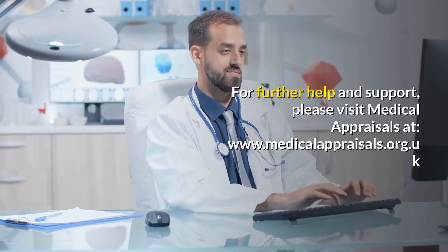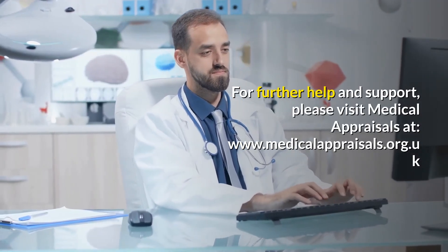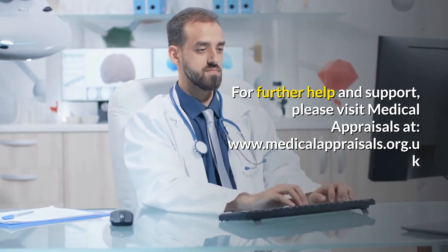For further help and support, please visit Medical Appraisals at www.medicalappraisals.org.uk.